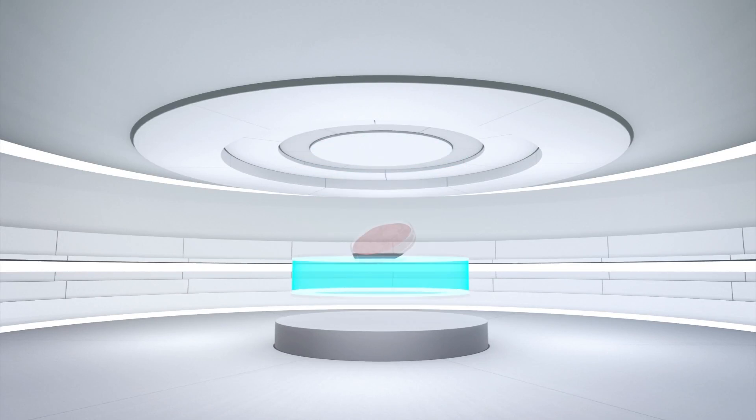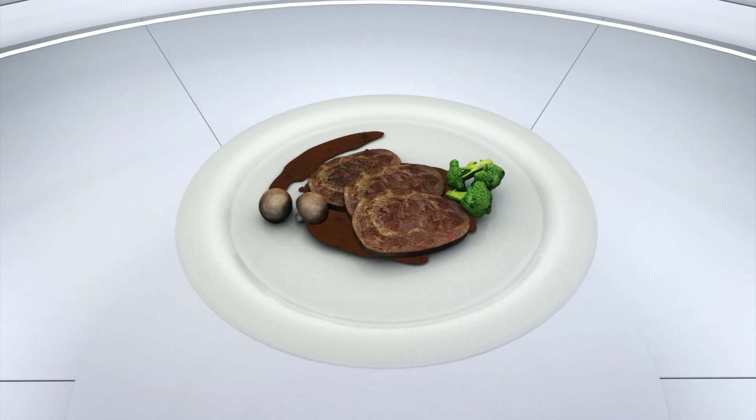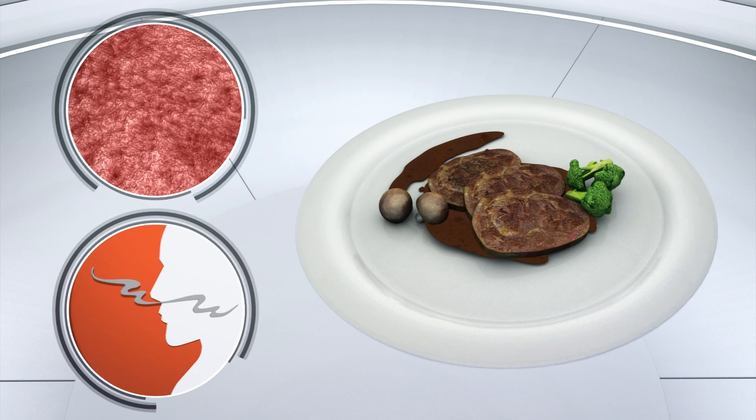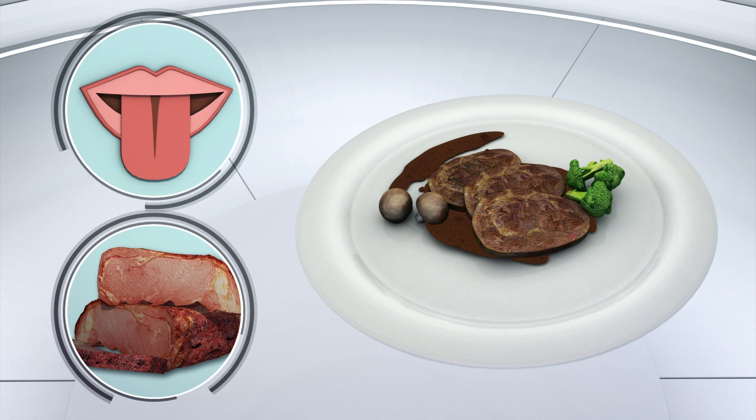Israeli startup Aleph Farms has reached an important milestone in cellular meat production by creating the world's first lab-grown steak. According to the company, the steak has a similar texture to conventional meat and has the same smell. However, the taste and thickness still need to be refined.